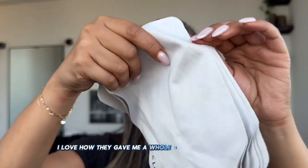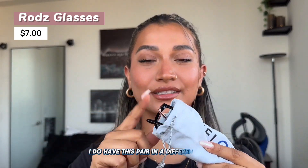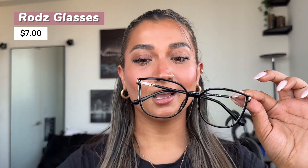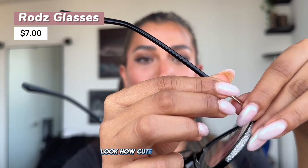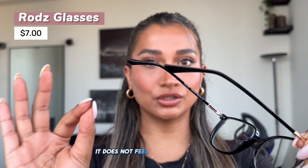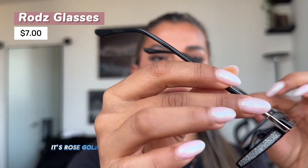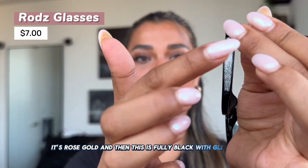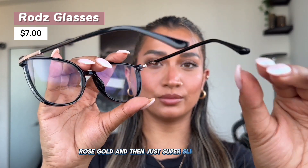I love how they included a bunch of wipes for the glasses — the perfect type of wipe that won't leave any prints. Now let me show you the first pair. I do have this pair in a different color which I love and get so many compliments on. This is more of a basic pair — it's very sturdy and does not feel cheap whatsoever. It's rose gold on the arms, fully black with glitter, and then just super slick and thin — a classic pair.